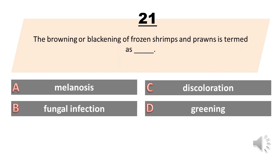The browning or blackening of frozen shrimps and prawns is termed as: A. Melanosis. B. Fungal infection. C. Discoloration. D. Greening. The answer is A. Melanosis.